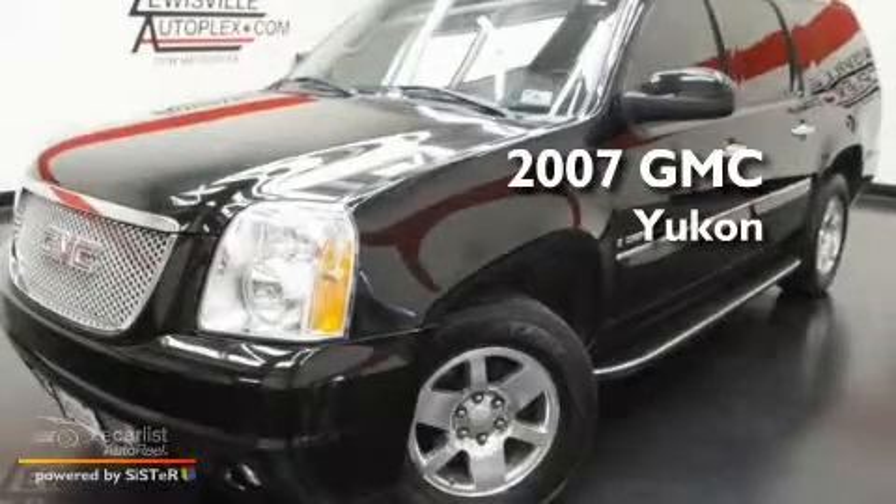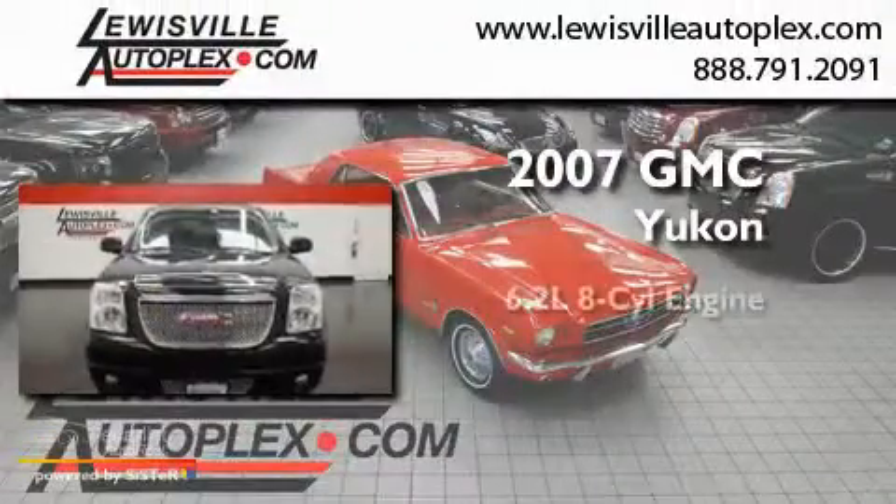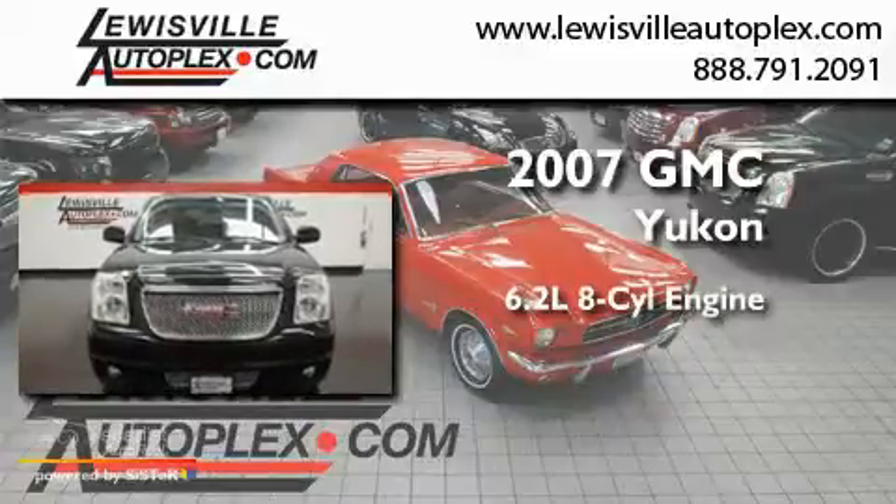This is a 2007 GMC Yukon. It has a 6.2-liter 8-cylinder engine, an automatic transmission, and all-wheel drive.